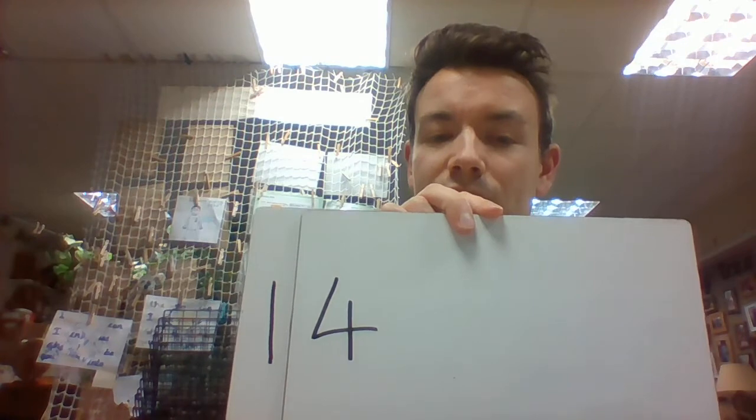Now for Thursday — yesterday it was the 13th of January, which means that today we're going to be adding one more. See if you can have a little think about working out at home. You could use the number tracks that you've been using in maths, and work out what one more than 13 would be. Well done ladybirds!